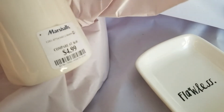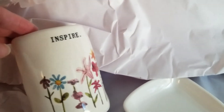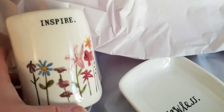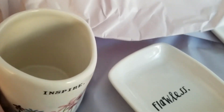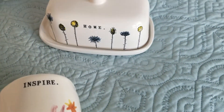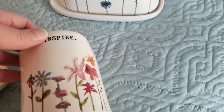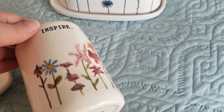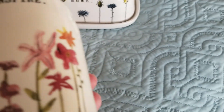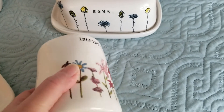This one was $4.99 and it's got flowers — it says Inspire. I was thinking it would kind of go with the butter dish, though it has different flowers. I like how these are shaped because when you hold it, it feels like it's shaped just to fit in your hand.